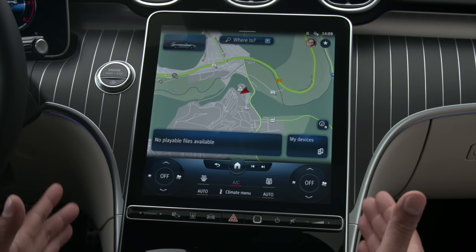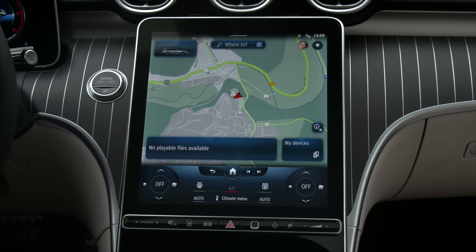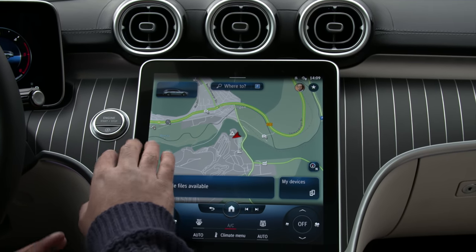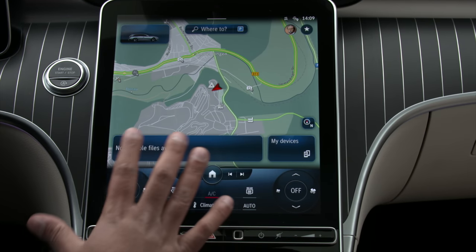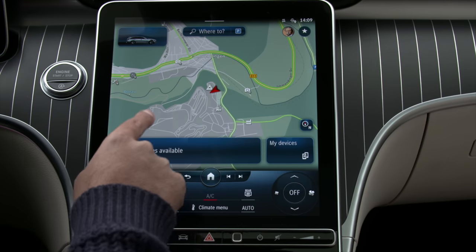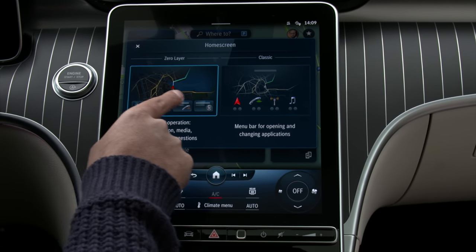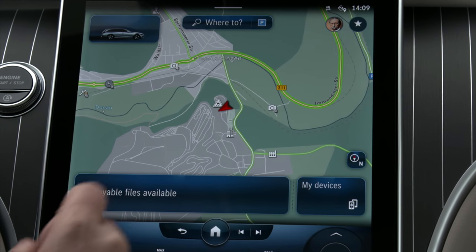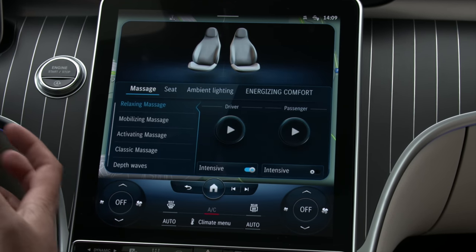In the middle we have this gorgeous floating 11.9-inch screen — optional but this is where you control the main infotainment system. Right on top of that we have three vents backlit with the ambient lighting. This is a little bit of an updated MBUX where they call it the 'zero layer' — you always have the navigation in the back with smaller controls down here for the other systems, instead of having different widgets. I think it's a good improvement.